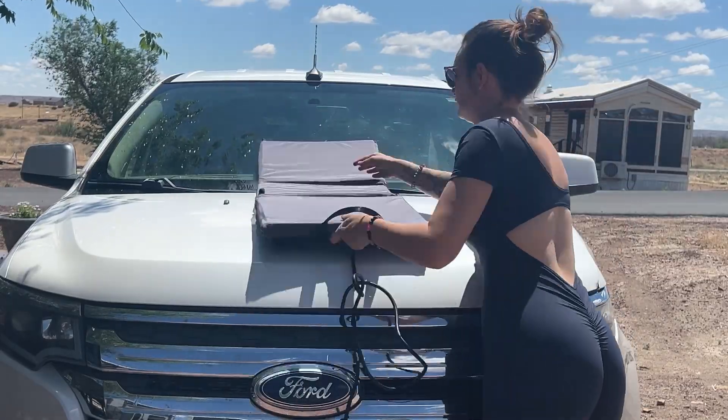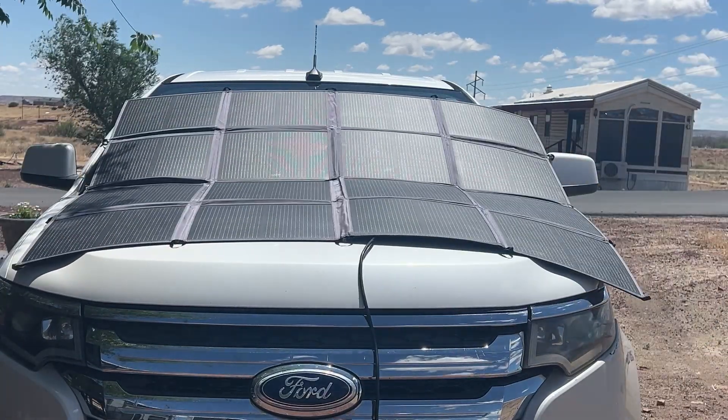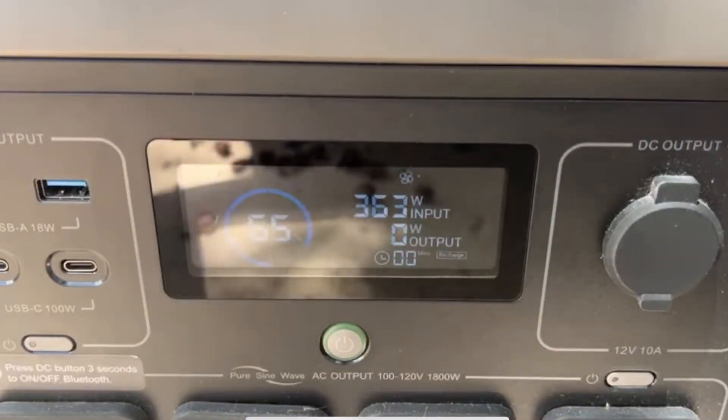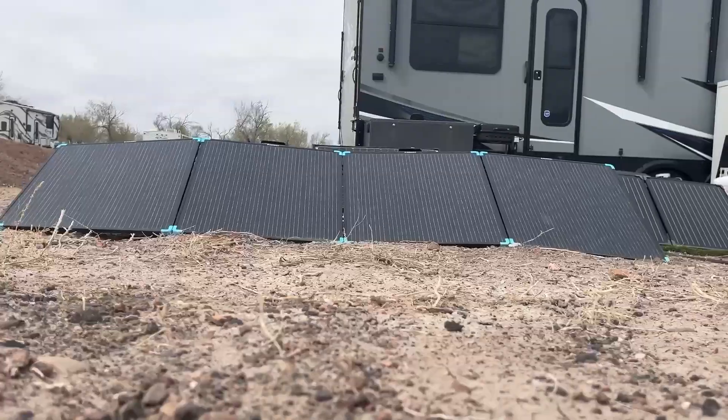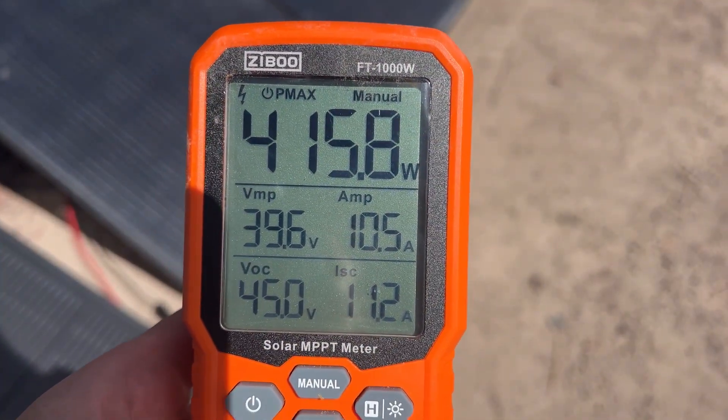Renegade's 400-watt solar blanket is one of my personal favorites. On a partly cloudy day, it charged my R1500 portable power station in four hours, peaking at 363 watts and holding steady above 149 watts even under heavy cloud cover. Their 400-watt portable solar suitcase also performed really well, hitting a max of 415 watts in my tests. I'll update the description with current pricing and discount codes as soon as they're confirmed.